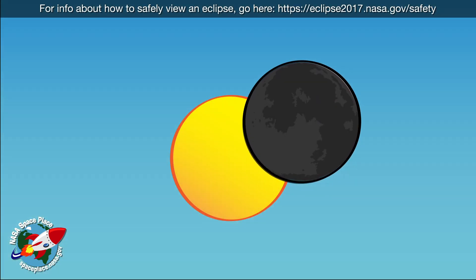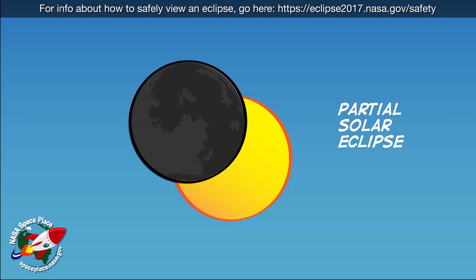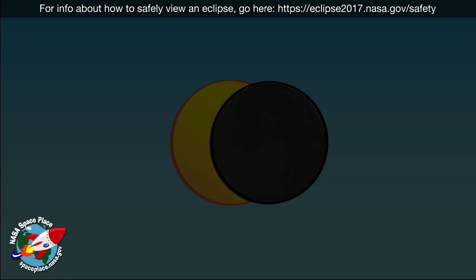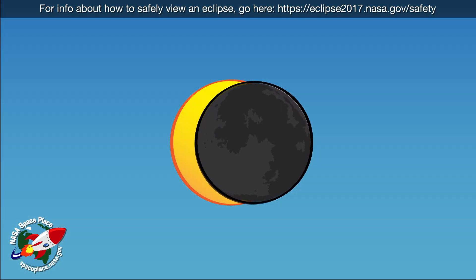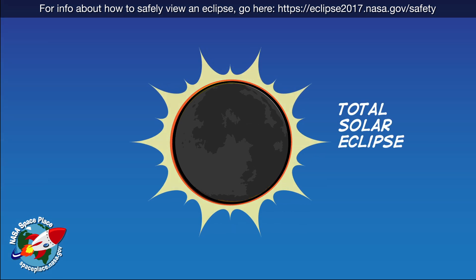Sometimes the Moon only blocks part of the Sun's light. This is called a partial solar eclipse. Other times, the Moon blocks all of the Sun's light. This is called a total solar eclipse.